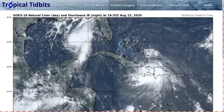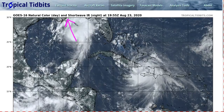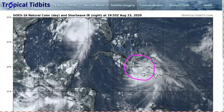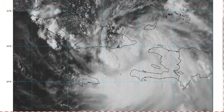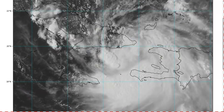Going back out to the larger view, we are going to see Marco move in by Monday morning, and behind it will come Laura. This is continuing to march westward, having passed right over Hispaniola last night. If we look at the close-in visible picture, we'll see that the rotation is, for once, actually very clearly evident on the satellite image. Compared to the last several days, Laura is better organized, and we can see a well-defined circulation right here between Cuba and Haiti.